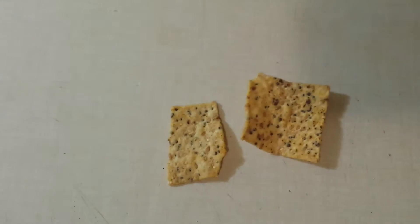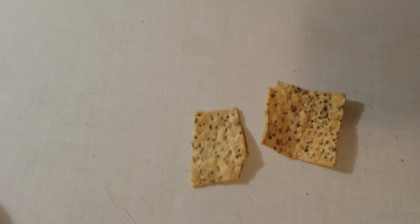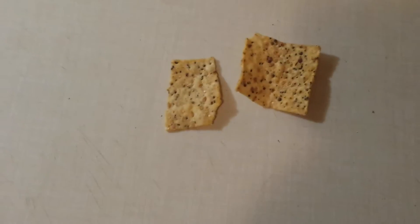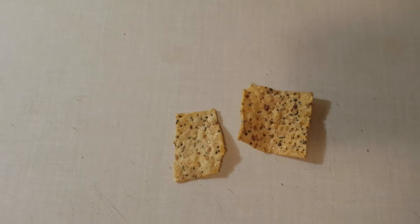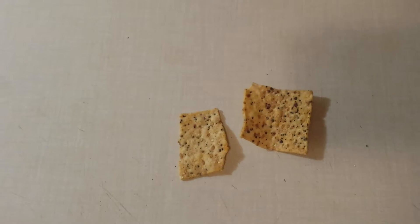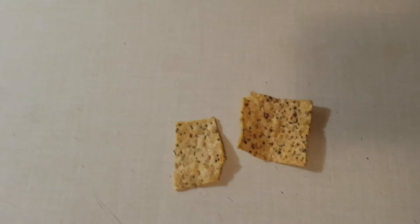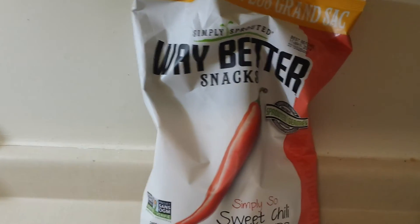Yeah, guys, I'm very impressed. Rating this chip out of 10, I wouldn't be afraid to say I would give this an eight and a half — eight and a half, nine. Eight and a half to nine for these chips, guys. I'd really recommend you try that. My wife bought it at Costco in Ottawa, Canada.